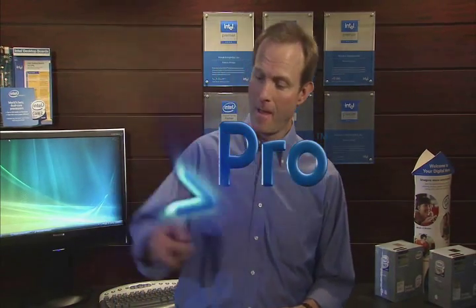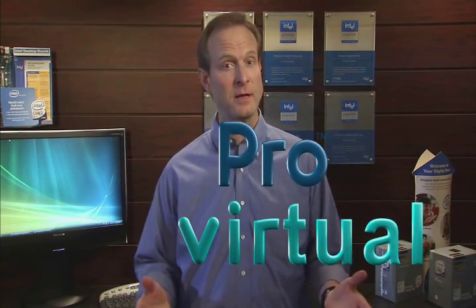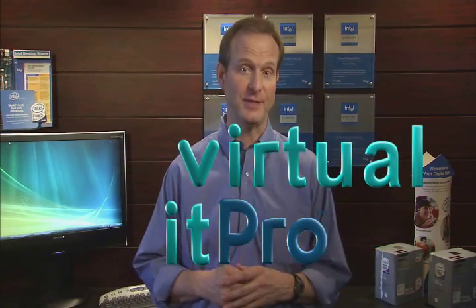But just what is VPro and what can it do for you? Let's take the V and let it stand for virtual. Because the real heart of Intel's VPro technology is that it lets Vision Computers become your virtual IT professional.